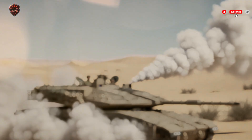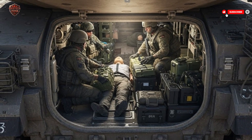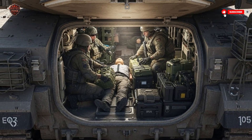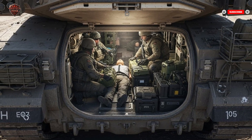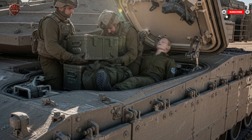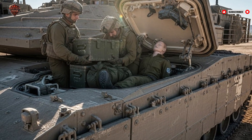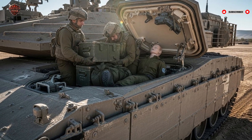The interior of the Merkava IV is designed with the crew in mind. Because the engine is at the front, the soldiers sit further back in a more spacious compartment than most tanks. This layout improves communication between the commander, gunner, loader, and driver. The cabin is air-conditioned — a necessity for Israel's harsh desert climate — and fully sealed against nuclear, biological, and chemical threats. The rear hatch allows for quick resupply, troop movement, or even emergency escape, making the tank highly adaptable for urban warfare.